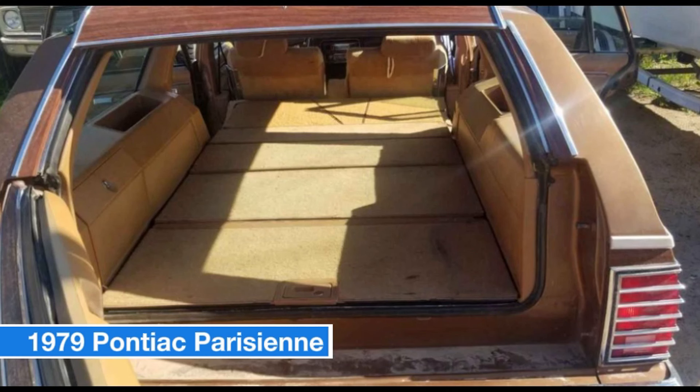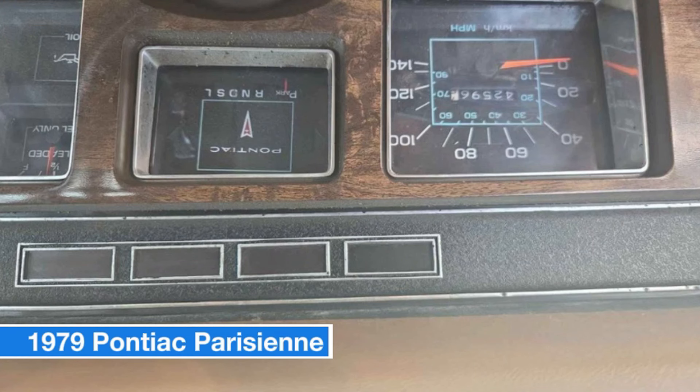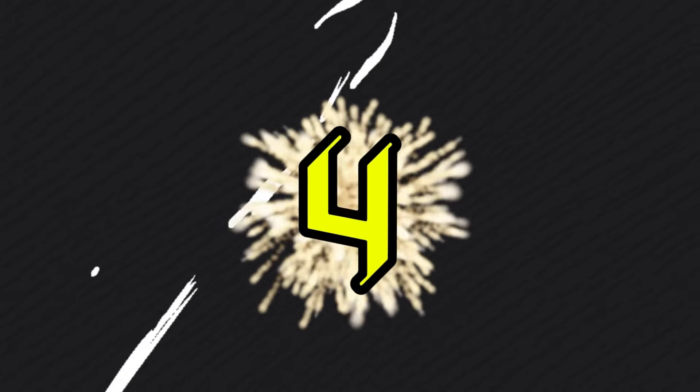Inside you'll enjoy the spacious eight-seater configuration, perfect for family trips or weekend adventures. This vehicle has been a beloved family companion for the past five years, ensuring it's in great shape and ready for its next chapter.